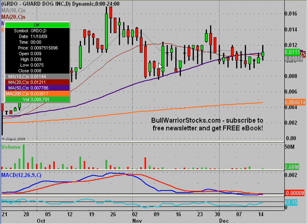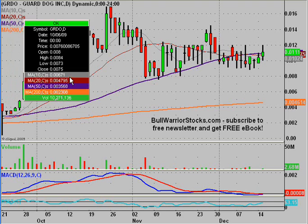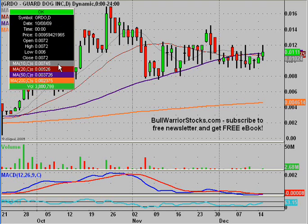This will be a video chart on GRDO, Guard Dog Incorporated. I've followed this one quite a bit. It's been a while though — I think over a month since the last time a video chart has been done on it, so I want to get it updated. There's kind of a little pattern here that I want to get pointed out.